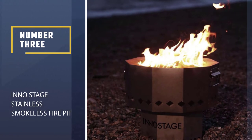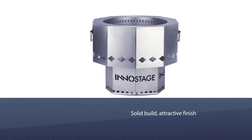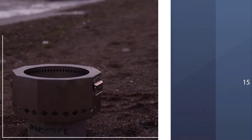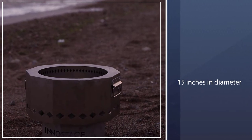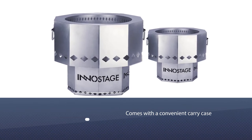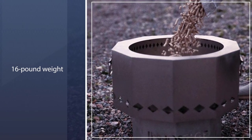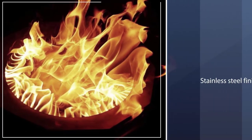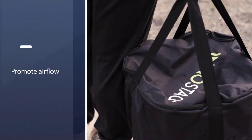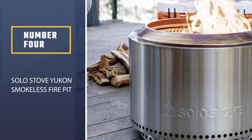Number 3: InnoStage Stainless Steel Smokeless Fire Pit. A solid build, attractive finish, and versatile size makes this model from InnoStage one of the best no-smoke fire pits. At 15 inches in diameter, it is large enough for a backyard hangout while still remaining portable. Handles on the sides and a convenient carry case make transporting this 16-pound fire pit even easier. Geometric designs in the vents and a stainless steel finish add to its aesthetics as well as its durability. A grate on the bottom and holes on the sides promote airflow for the heating chamber while eliminating smoke through secondary combustion.